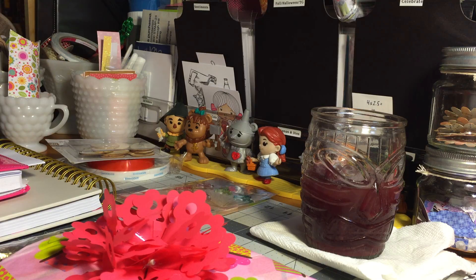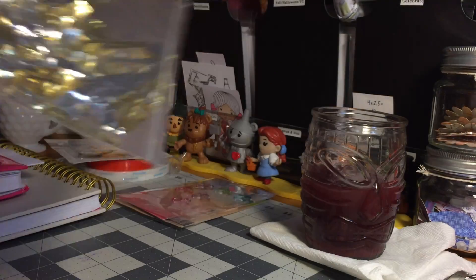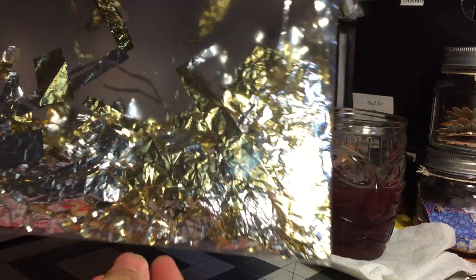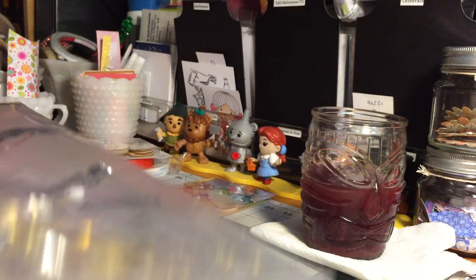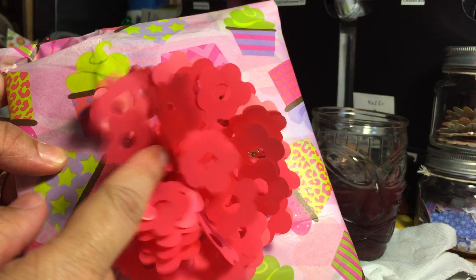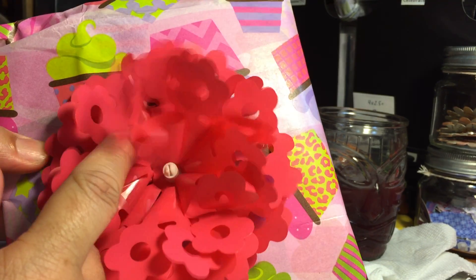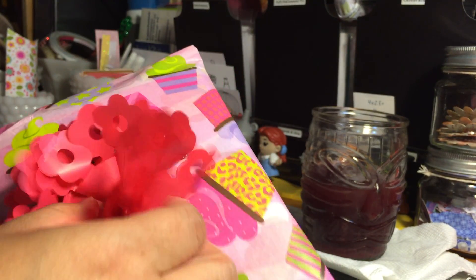I will link her channel down below. She sent me this package and look at this envelope — how awesome is this! It's a big clear envelope and inside you have all these different gold and silver confetti. I love it! And it's beautifully wrapped. I can't wait to open this — let's go ahead and open this together.